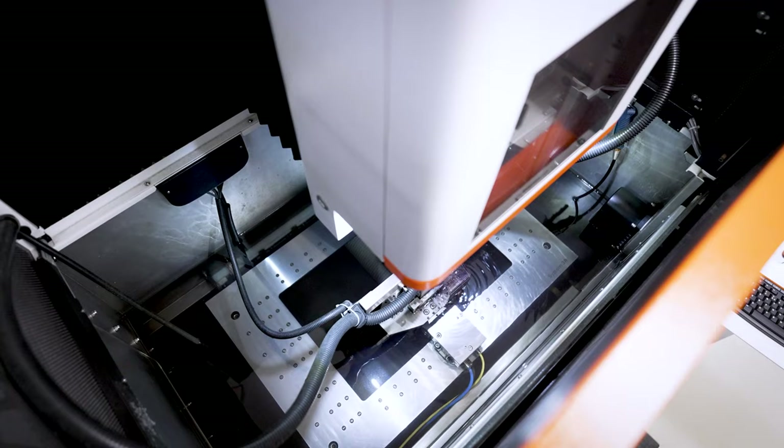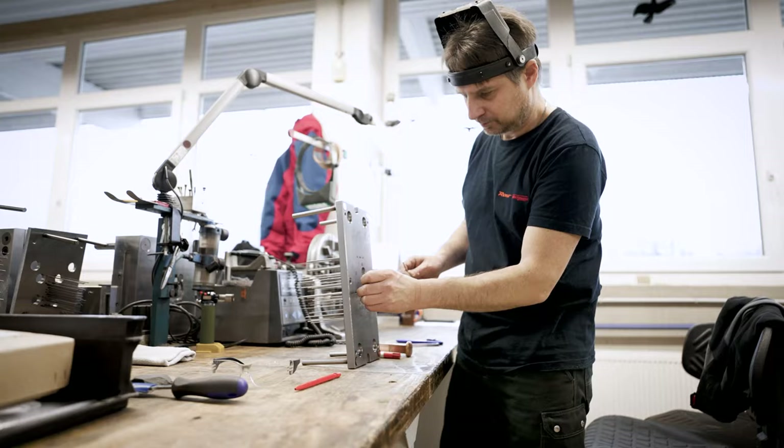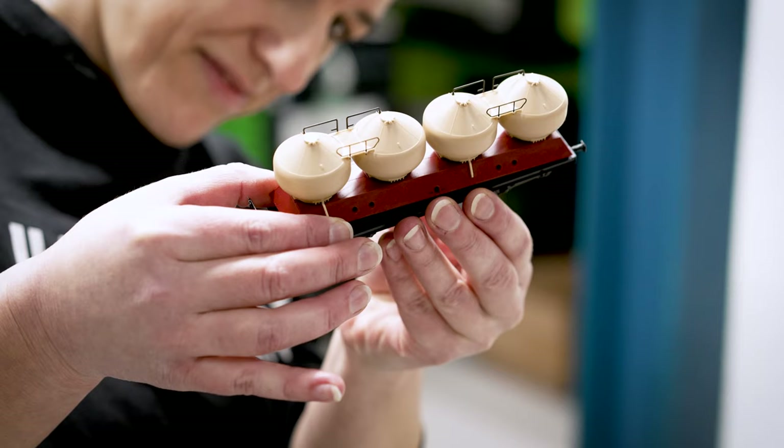In our in-house production, tools and molds for new Roco and Fleischmann models are put into series production for the first time. The parts are produced and checked to our high-quality standards with great love of detail, benefiting from our employees' decades of experience.